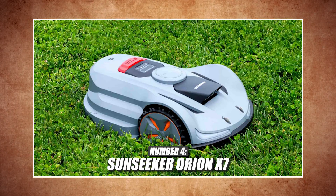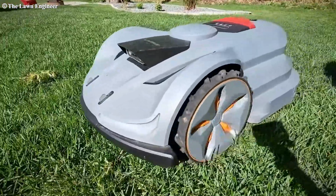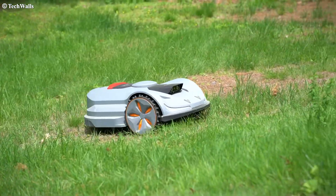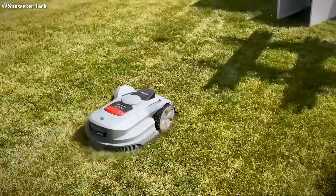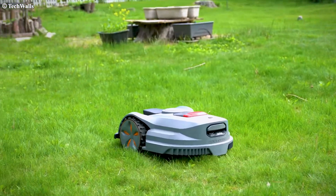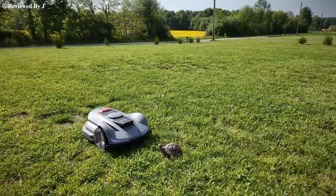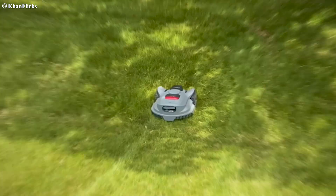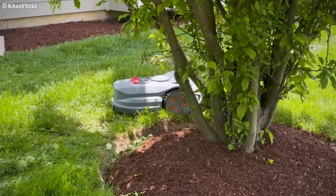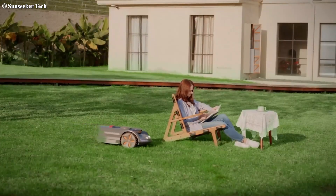Number four: the Sunseeker Orion X7 — affordable wireless champion. The Orion finds a sweet spot in price and performance. Wireless navigation, a 35-degree slope rating, and 0.75-acre coverage make it perfect for small-sized properties that want a wireless solution at a competitive price. Its obstacle avoidance is the best we've seen, especially at night. The Sunseeker X7 is an underrated robotic mower that I was very impressed with — it is a well-built mower with very good AI technology.